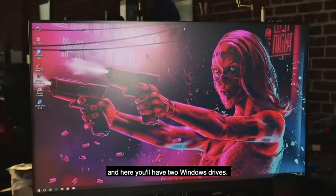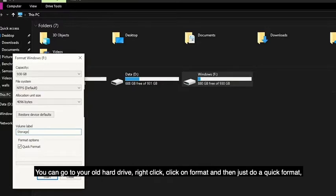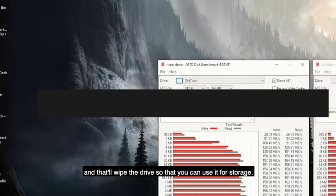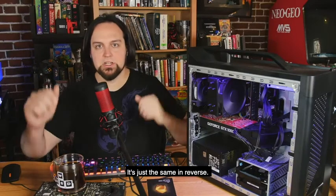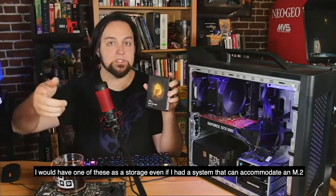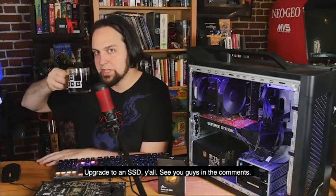Once you reboot you'll be back in your operating system with two Windows drives. Right-click and check Properties on each to confirm your C drive is the size of your SK Hynix drive. Then go to your old hard drive, right-click, hit Format, do a quick format, and that'll wipe it so you can use it for storage. To finish up, just button your systems back together — putting them back is the same process in reverse. This SSD is a great upgrade for everybody, especially for office computers that may not have an M.2 slot. Upgrade to an SSD — see you guys in the comments.